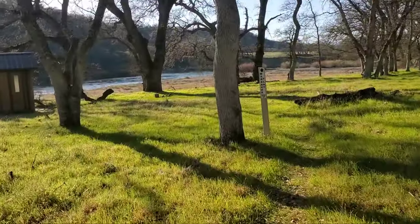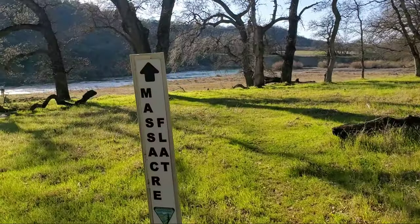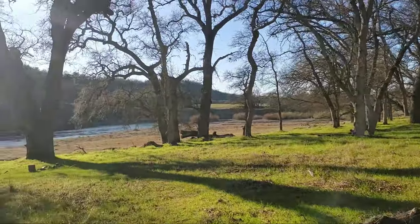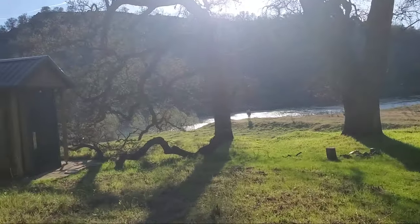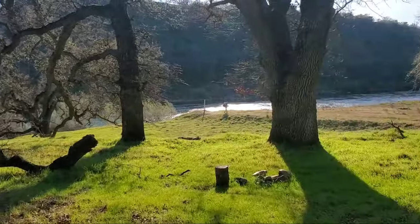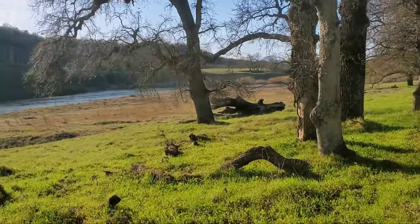We made it to Massacre Flat. That should give us about 12 miles on the day. It's a really nice little spot — I've run to this many times and always thought it would be cool to camp out here, so that's the plan for this evening. There's a little pit toilet over here, a few fire rings, and easy access to getting down to the river. We just need to figure out where we're going to set up camp.